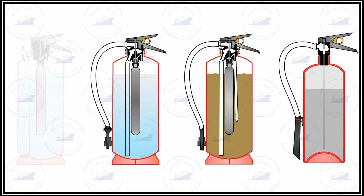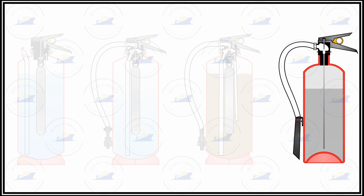Hose damage can not only reduce the efficiency of the extinguisher but can also create a hazard for the person operating it. For CO2 extinguishers, the condition of the discharge horn must also be checked and it must be ensured there are no blockages inside the horn.